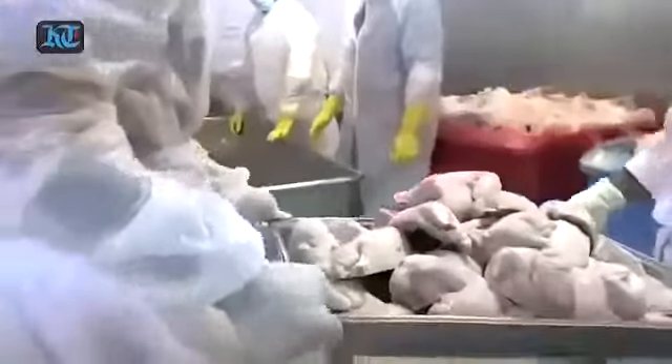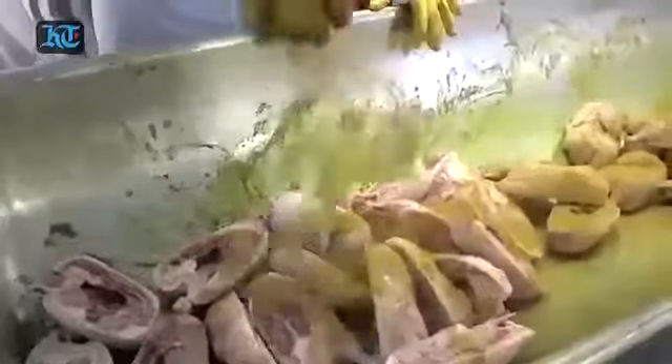This is the chiller room where marinated chickens are kept, and from here this chicken will directly go into the oven.